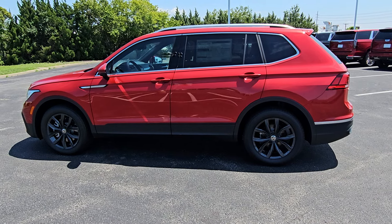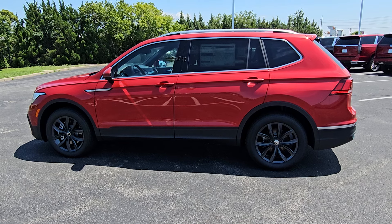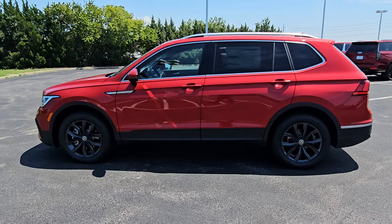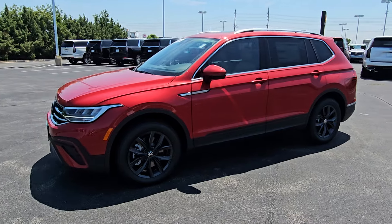Hello guys, this is Reece from Bomberito St. Peter's Volkswagen in St. Louis. Today I'm bringing you a 2024 Volkswagen Tiguan SE 4Motion. This particular one is King's Red Metallic on the exterior with cinnamon leather interior.